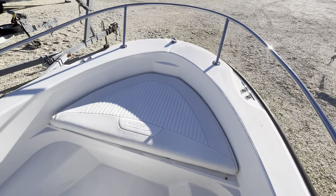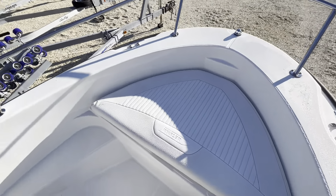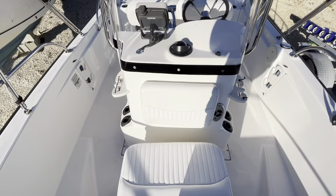Welcome up here in the bow. You see a cushion here for nice comfortable seating, as well as a cooler seat in front of the console.